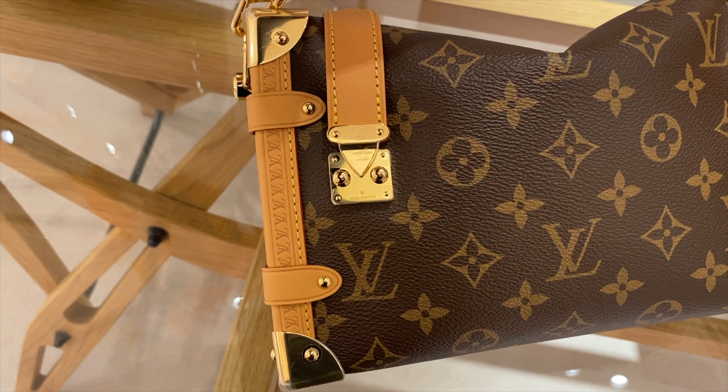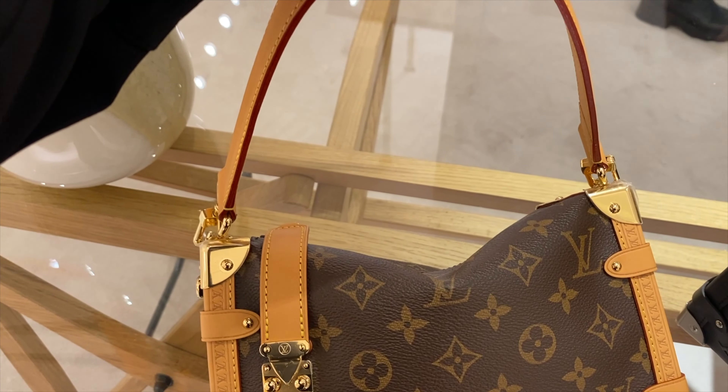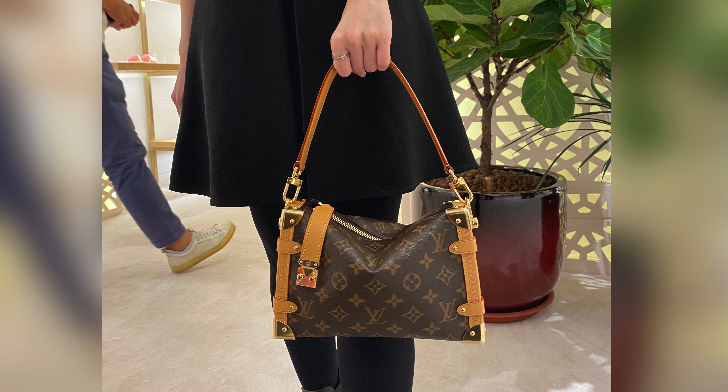Moving on to the monogram — it's the classic coated canvas. The binding, strap, and everything else is in Vachetta leather, also called Vivienne leather, which does not have a coating on top. So be careful getting caught in the rain or touching it with a sweaty palm, as there would be a possibility of stain marks or watermarks. If you avoid that, it will season beautifully over time. This leather is already pre-seasoned — it's a little darker compared to the Vachetta on the Neverfull and Speedy, so it blends in beautifully with the canvas.